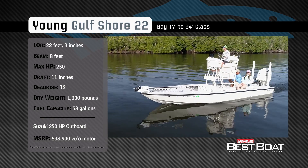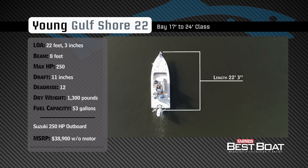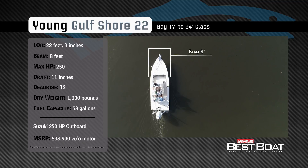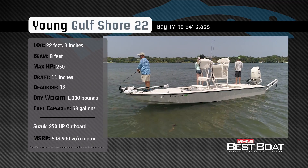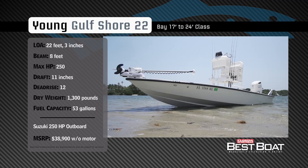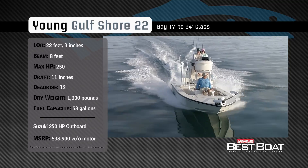Representing the 17 to 24 foot class in the bay boat category, the Young Gulf Shore 22 has an overall length of 22 feet 3 inches, a beam of 8 feet, and a max horsepower rating of 250. Designed to float shallow and run over open water, she has a draft of 11 inches, a dead rise of 12 degrees, a dry weight of 1,300 pounds, and a fuel capacity of 53 gallons.